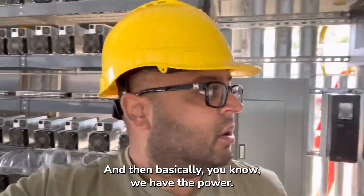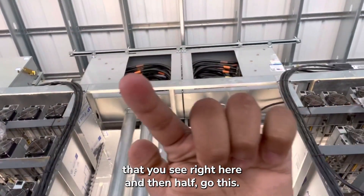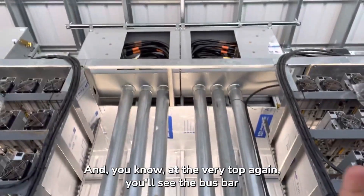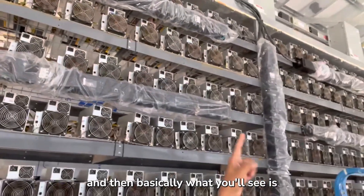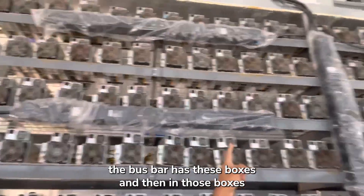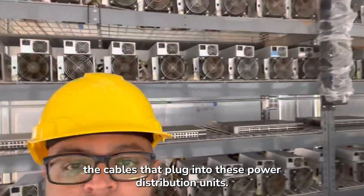Power comes up into these massive tap-off boxes right here — half go this way and half go that way. At the very top you'll see the bus bar, which has these boxes. In those boxes you see these big black cables, which are the cables that plug into the power distribution units.